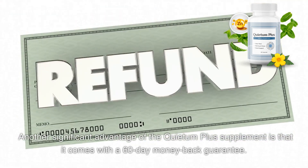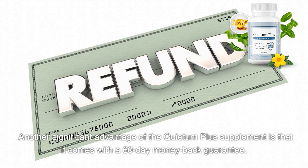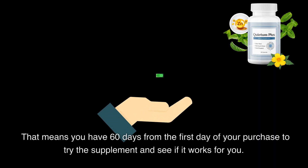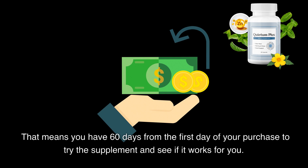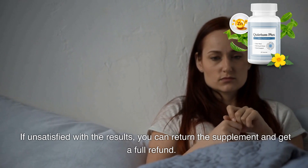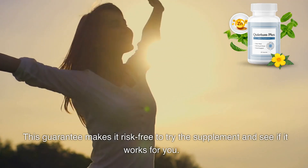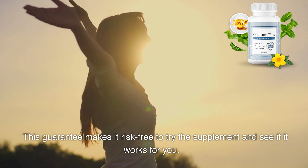Another significant advantage of the Quietum Plus supplement is that it comes with a 60-day money-back guarantee. That means you have 60 days from the first day of your purchase to try the supplement and see if it works for you. If unsatisfied with the results, you can return the supplement and get a full refund. This guarantee makes it risk-free to try the supplement.